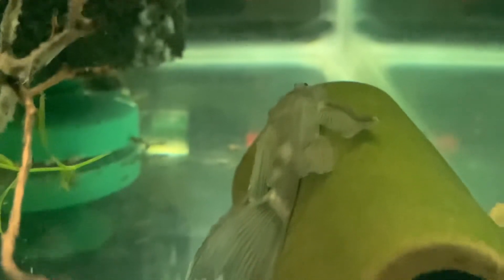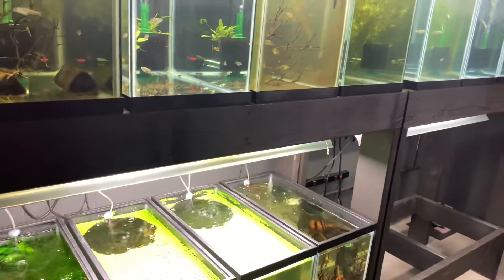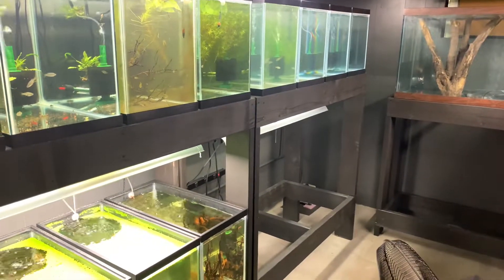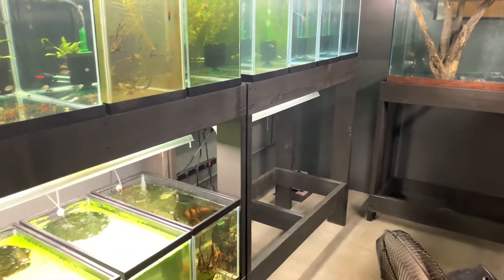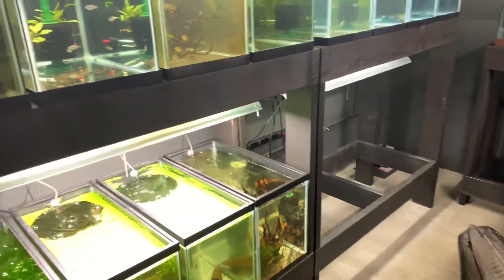You can see this one right here. Most of the tanks now are 20 gallon talls - you can see there's twelve of them right there, and I'll have another four down here that I just need to buy.